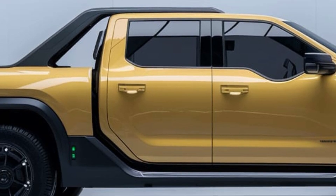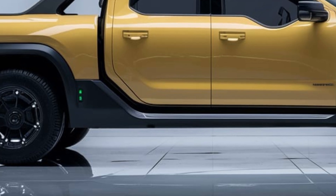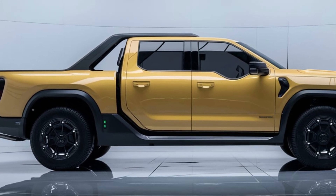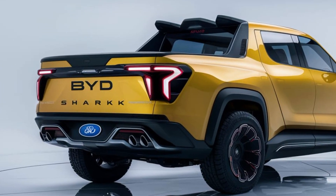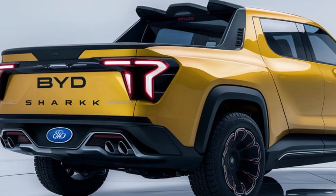As an electric vehicle, it produces zero direct emissions, making it an environmentally friendly choice for those who are conscious about their carbon footprint. And with BYD's commitment to using renewable energy in its manufacturing processes, the Shark 6 represents a step towards a greener future for the automotive industry.